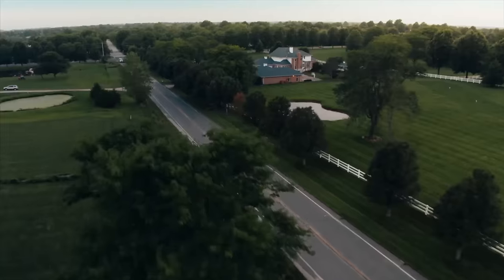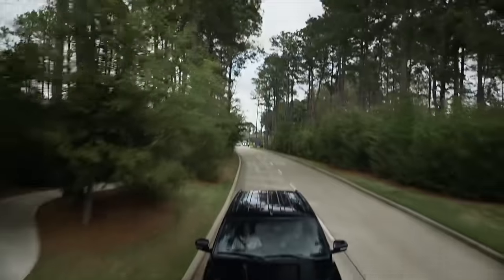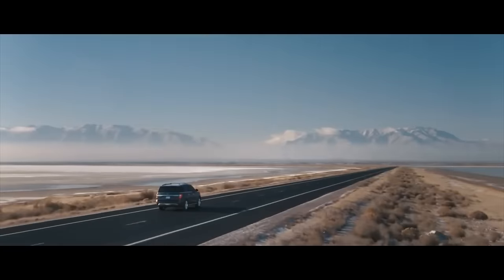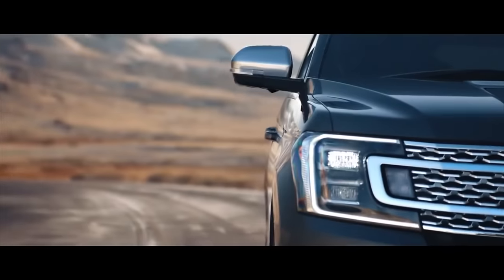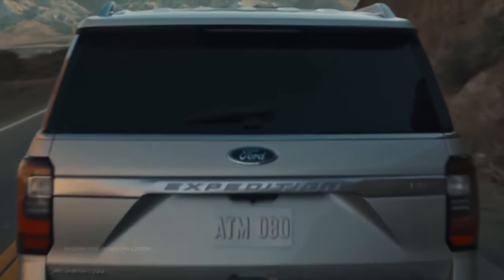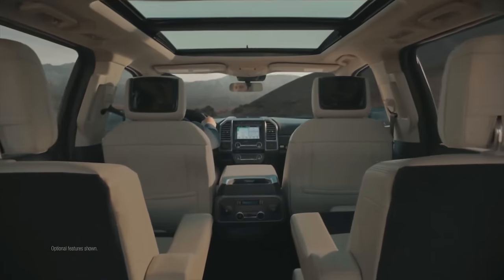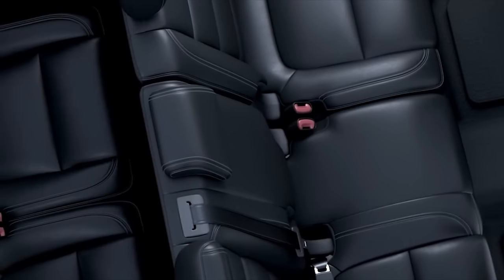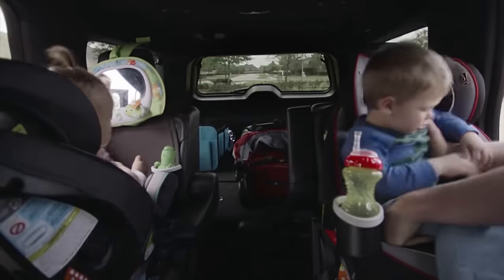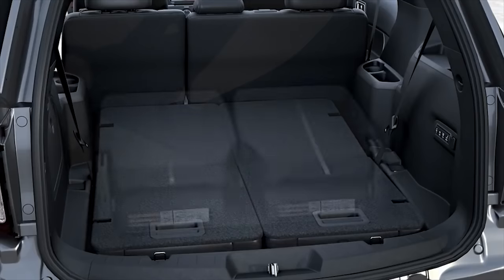As far as fuel economy is concerned, the Expedition has a slight leg up — EPA rates the rear-wheel drive at 17 mpg city and 23 mpg highway, while all-wheel drive drops the highway rating to 22 mpg. Inside, you can't help but notice the 12-inch touchscreen, significantly larger than what you see in the Sequoia. The Expedition accommodates up to eight passengers, as does the Sequoia, but the Expedition is roomier and more comfortable with 44, 42, and 36 inches of legroom in the first, second, and third rows respectively. And the Expedition also offers about two more cubic feet of cargo space.